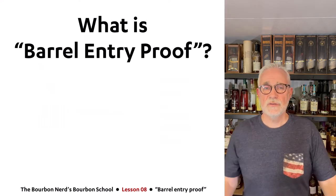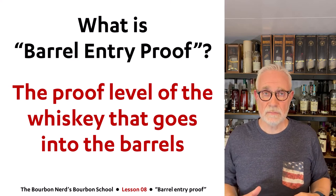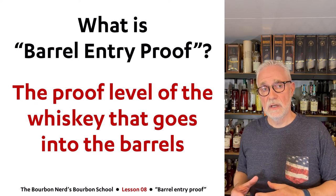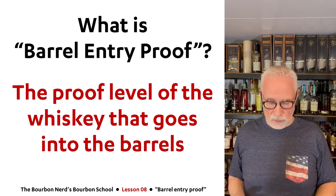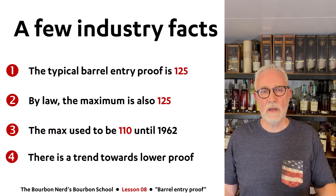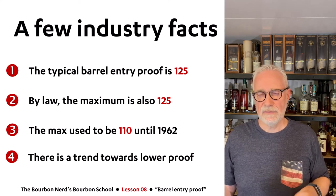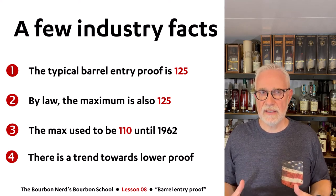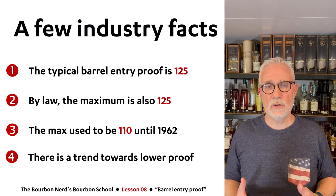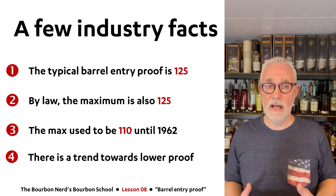So what is barrel entry proof? That is a very easy question to answer: it is the proof level of the whiskey that comes out of the distillery process and goes into the barrel. If you look at the screen now, some industry facts — the typical proof level of whiskey going into the barrel is about 125. For the remainder of this lesson I'm going to talk about proof rather than ABV. Proof is roughly double the ABV, so 125 proof is 62.5% ABV.